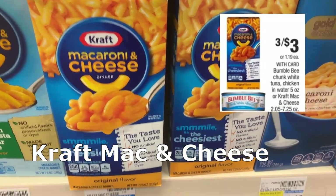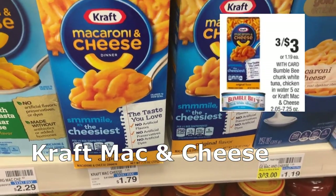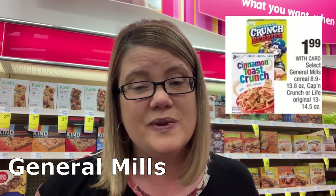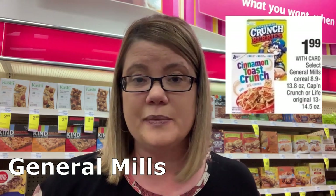There are savings on Kraft Mac and Cheese — normally $1.79, they're on sale three for $3. If cereal is on your list, General Mills is $1.99 each. Grab two for $3.98, use the $1 off two printable coupon, and each box comes to just $1.49.